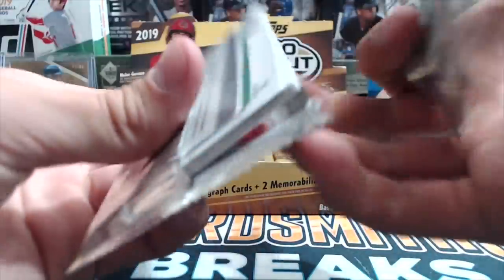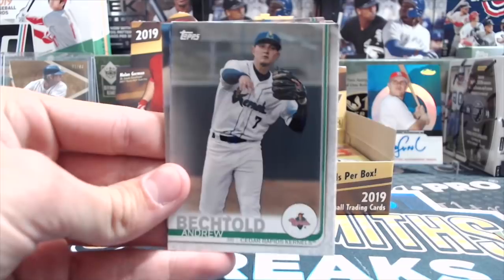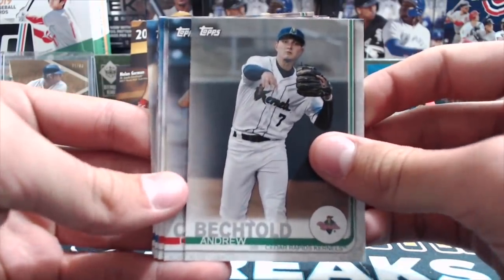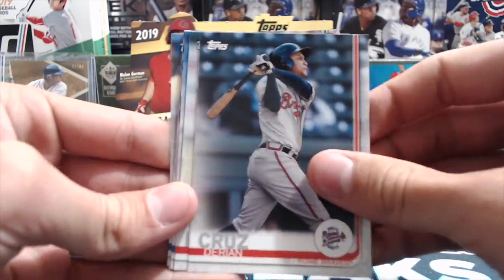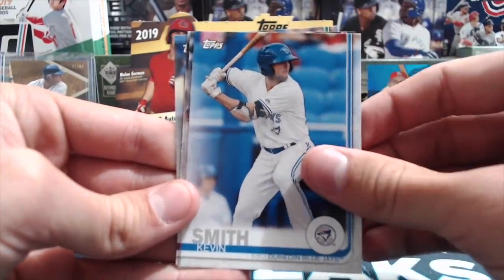There are some really good auto subjects in here. There's actually a 10-year anniversary subset and they have Trout, Harper, Machado, and someone else I don't remember - but it's a pretty good checklist. Kevin Mation - you can get parallels out of here.